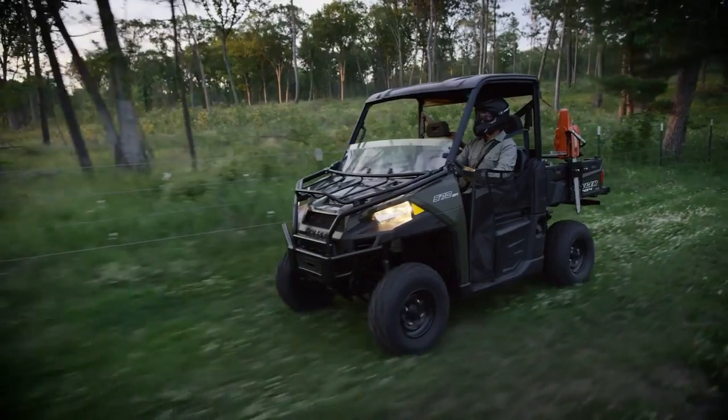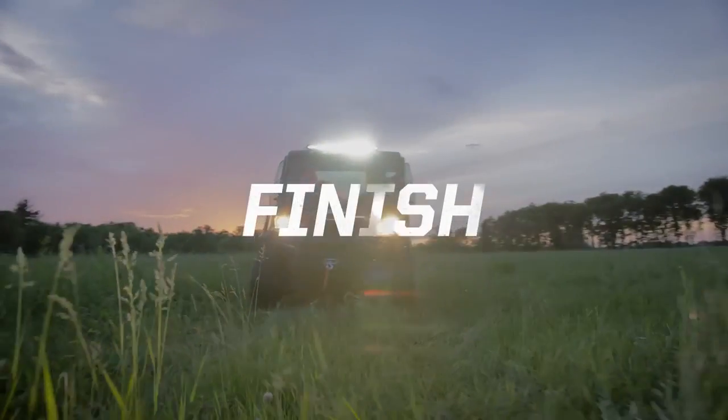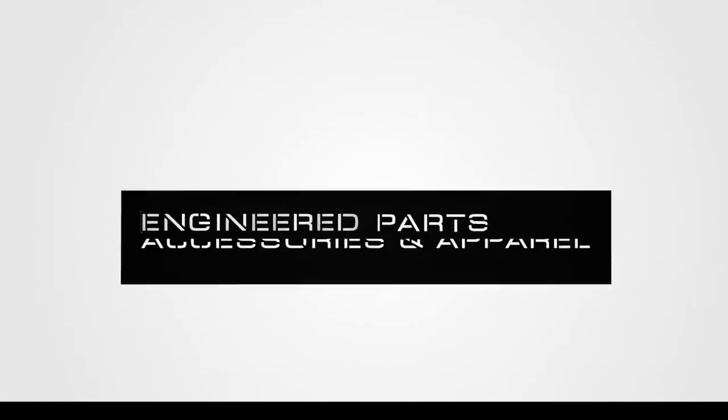No other manufacturer can match the comfort, quality and finish of Polaris Engineered Lock and Ride ProFit Cab Systems.